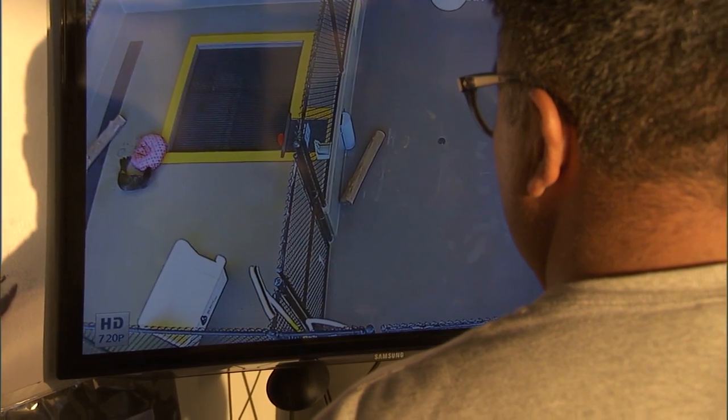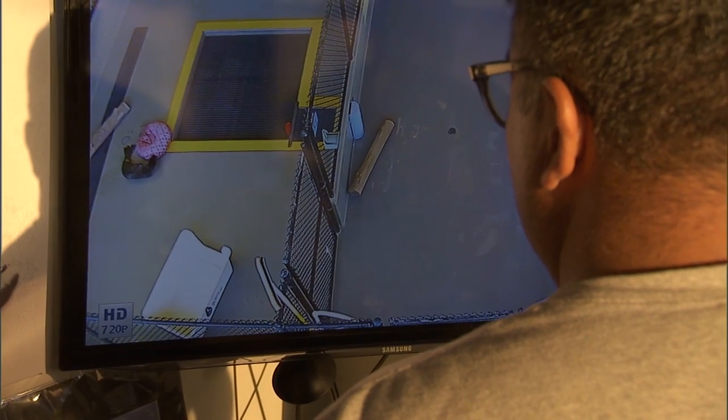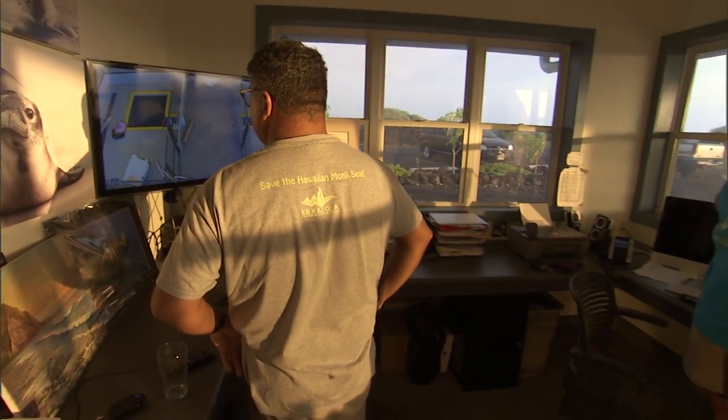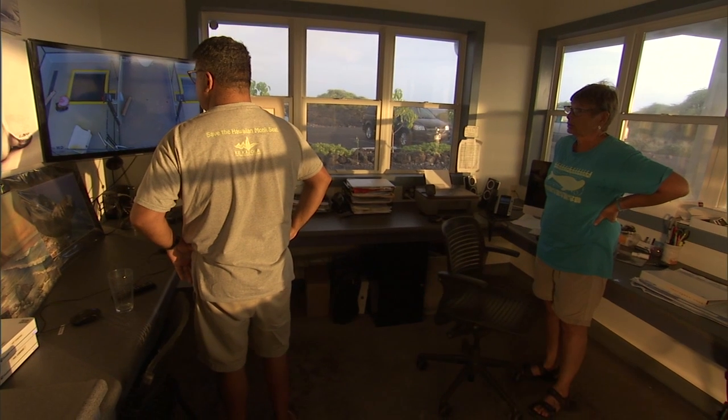We monitor the animals on our screen so we don't have to go in and see what's going on. Once we're feeding them, we can watch from the screen to see who's eating and how much. We want to make sure that they're getting their fair share.